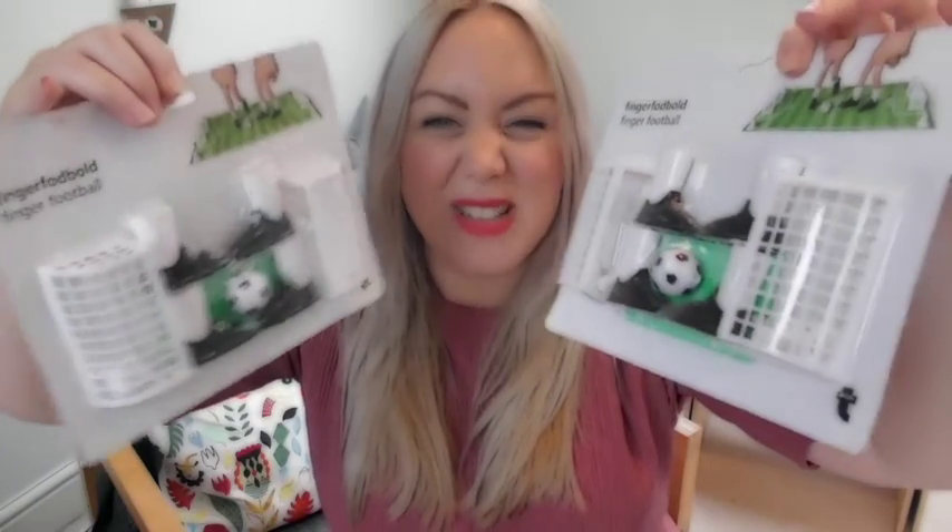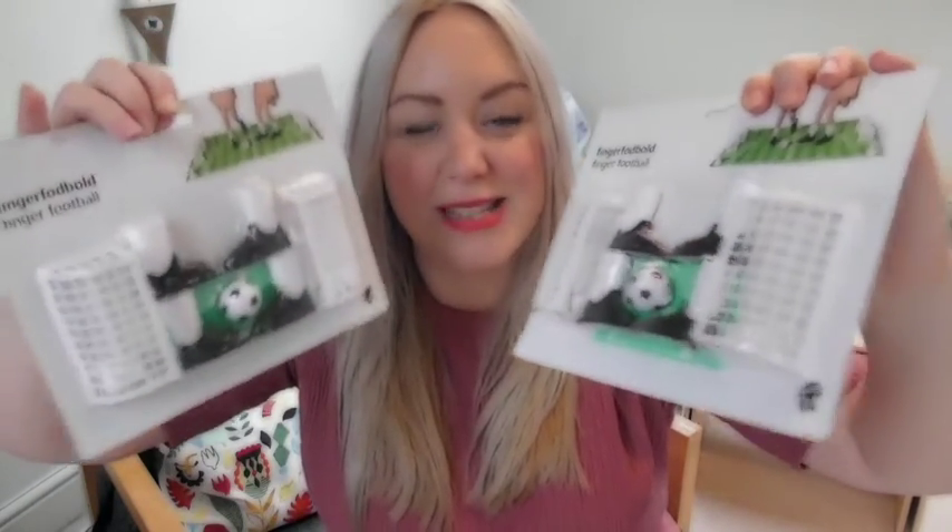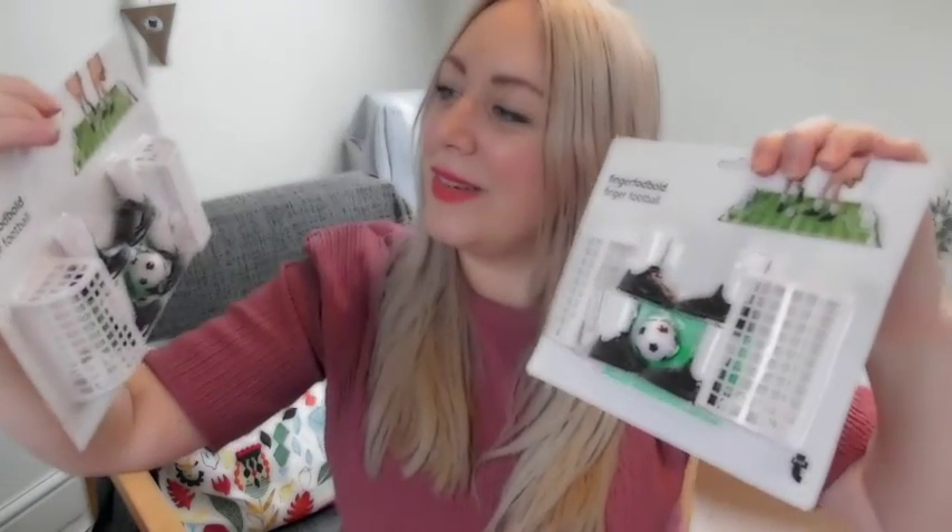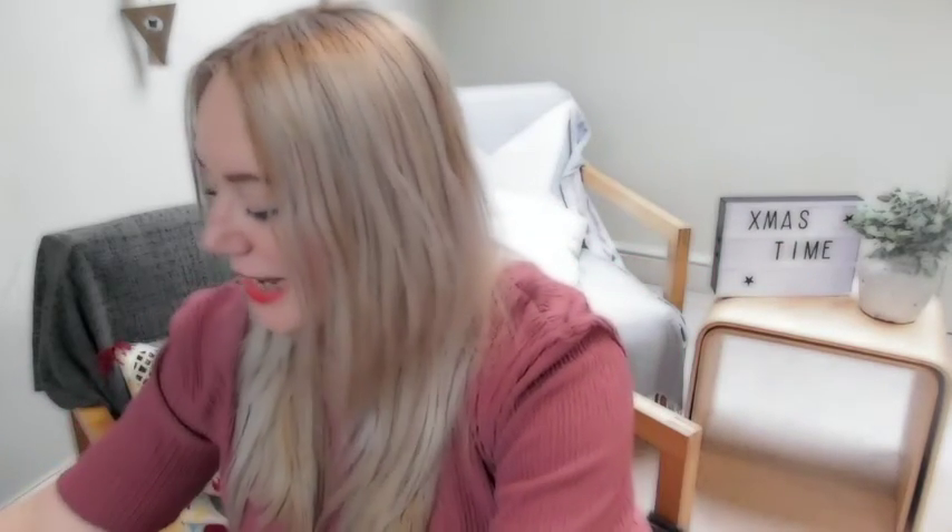The second to last thing I got — they've got tons of these little things — are finger football kickers. They can kick them to the goal. I think this will again keep them a little bit busy on the day. Everything I'm trying to get them are things that can keep them occupied for a few minutes. That looks really good fun. Those are £2 as well, so I've spent £9 so far, so I just got them some chocolate buttons each for a pound.